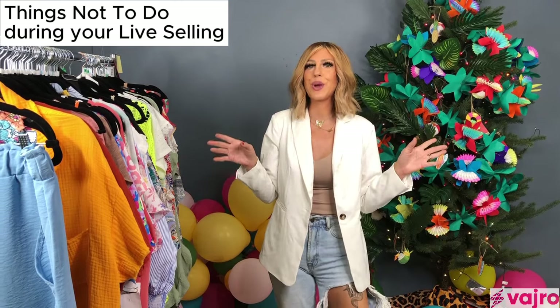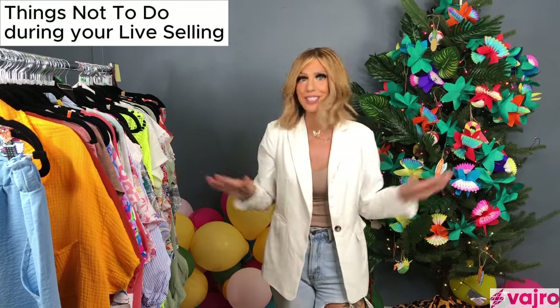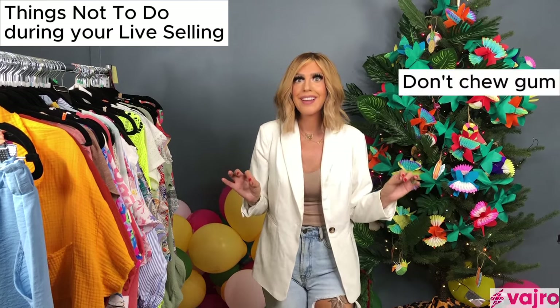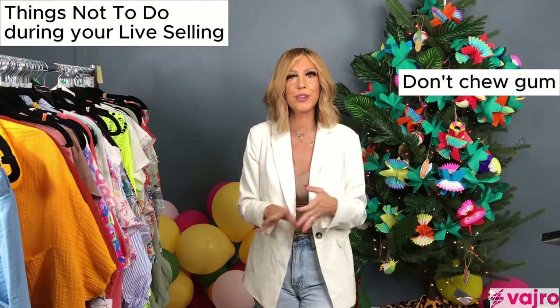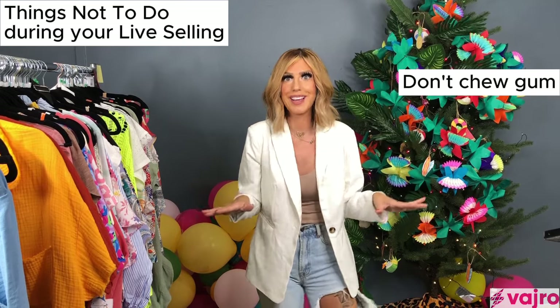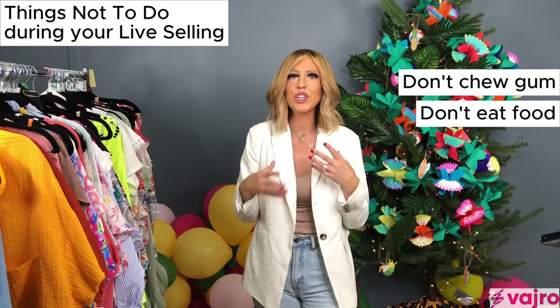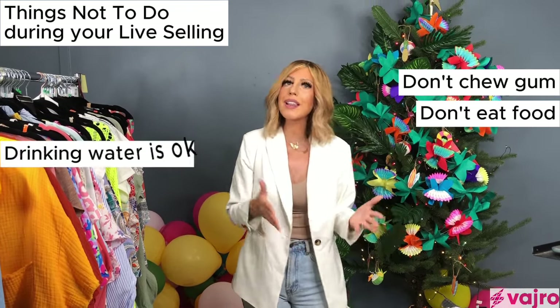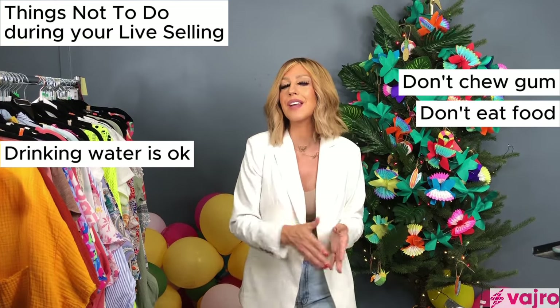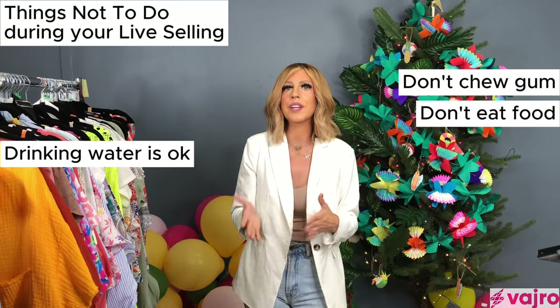Now let's talk about things not to do. Over seven years I've accumulated a list I highly recommend. First: chewing gum is a big no-no on live — it's distracting and annoying. Second: don't eat food on camera; it's just not a good look. Drinking water is okay, especially if you're selling a tumbler or reapplying lipstick after — that's what I call indirect selling, and that's fine.